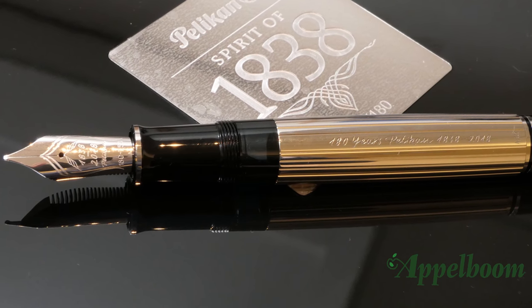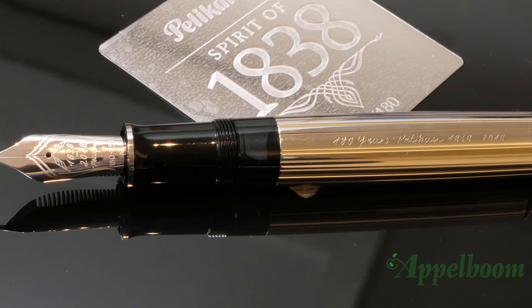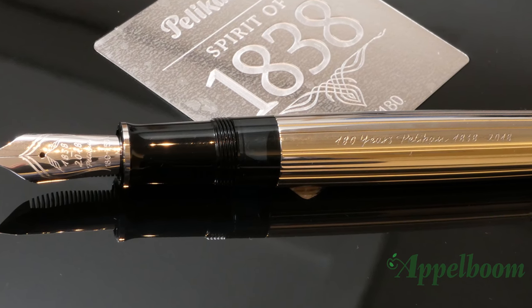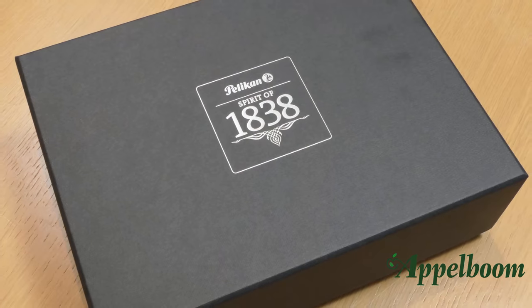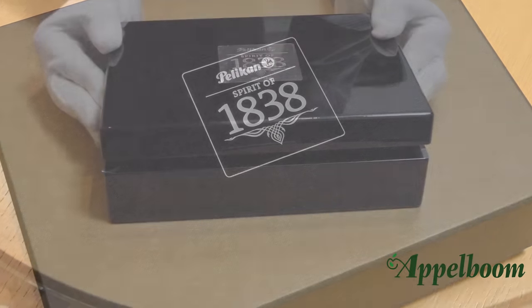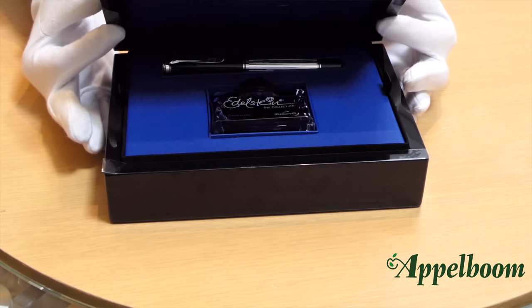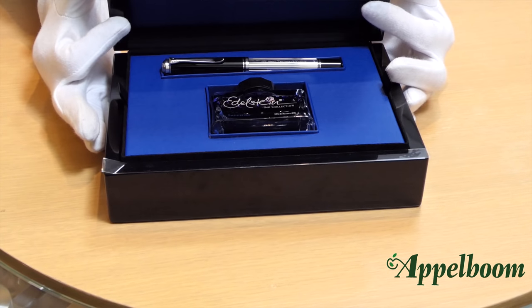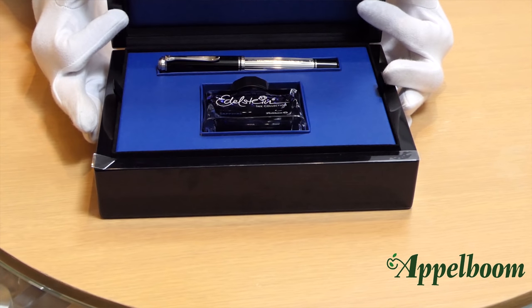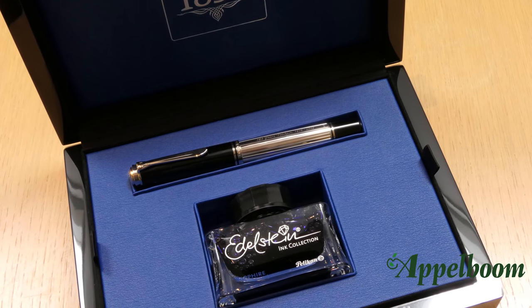To celebrate the 180th anniversary of the company, Pelican decided to launch a unique pen that fits the company profile. The edition is limited to only 180 pieces worldwide. To give this limited edition that extra feeling, the pen comes in a beautiful gift box in a deep black piano lacquer. You can find the Pelican logo on top of the box, and when you open the box, the lid is made of imitation leather to protect the pen from any scratches.